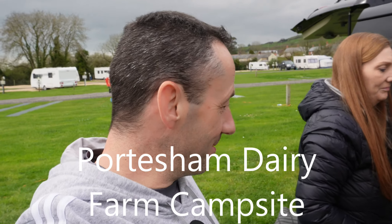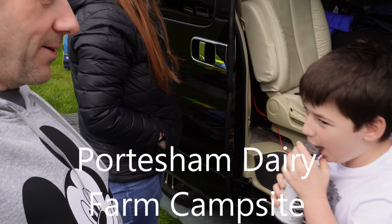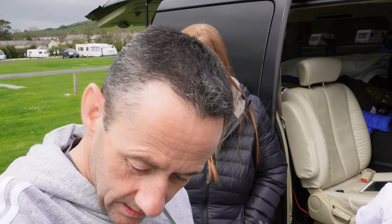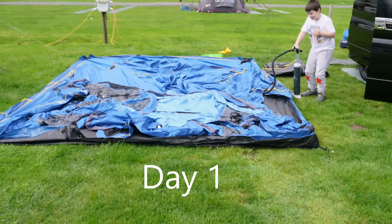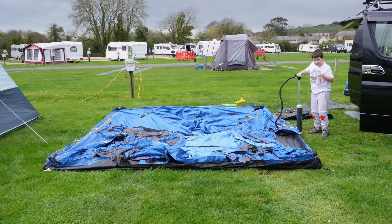Here we are at our first camping trip of 2023. Mason's got Prime so everything's good. We've got our Horizon 400 tent — the first time we've used it. We got rid of the Outwell, so this is the first time we've been putting this one up. It's an inflatable tent, so we're going to give an inflatable tent a go.